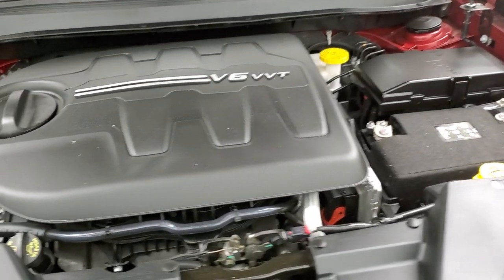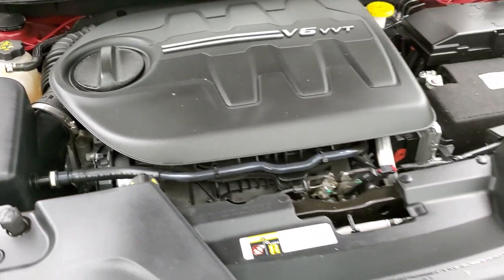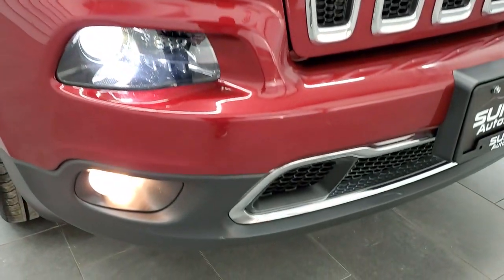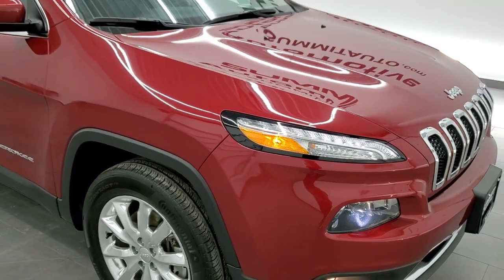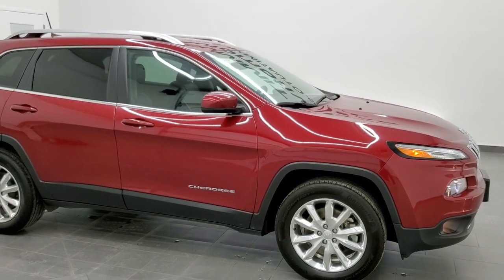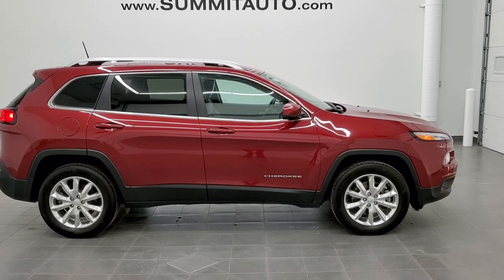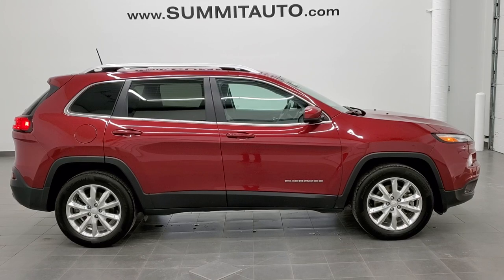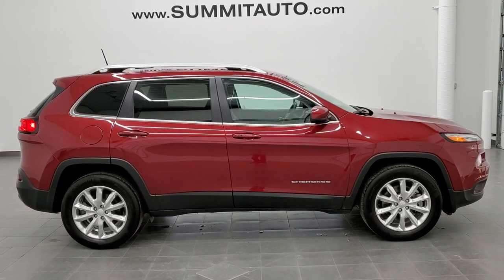I've personally had the 3.2 in two of my own Cherokees and found them very well-powered. You can see those HID headlamps, factory fog lights, and the LED running lights. I would highly recommend this vehicle from a quality, condition, and setup standpoint. To see more pictures of this Jeep or one of our other 450 new and used cars, trucks, SUVs, minivans, and Wranglers, go to our website at www.summitauto.com — full pictures and descriptions of every single vehicle from two locations.